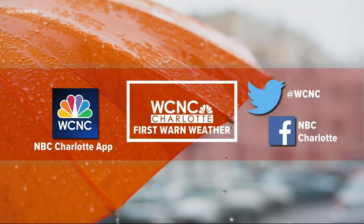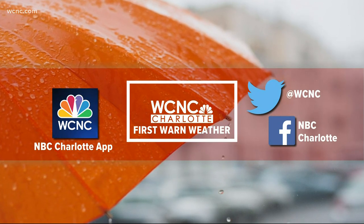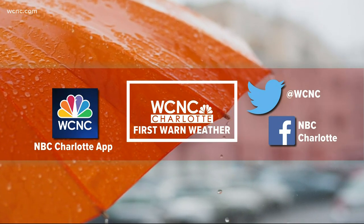We'll make sure to keep you updated on conditions here in southwest Charlotte as the evening continues. Reporting live, I'm Kendall Morris for NBC Charlotte. Thank you, Kendall. Stay with NBC Charlotte all night long as these storms move through our area. You can always find the latest forecast inside our mobile app and on our social media pages.